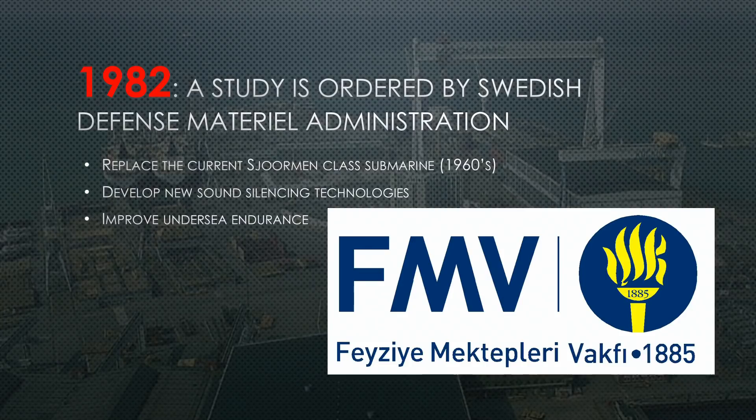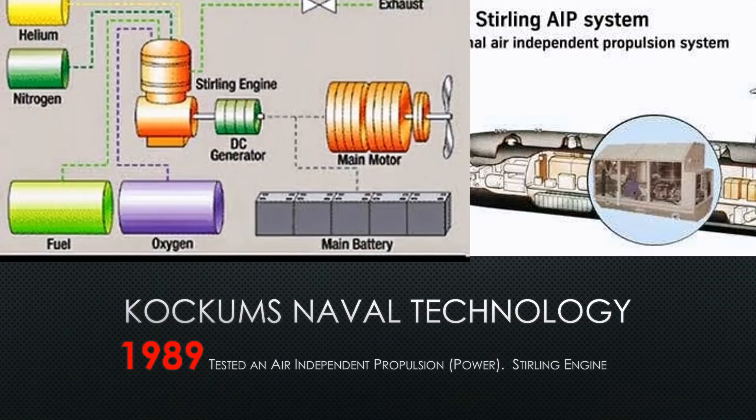Our journey begins in 1982. As with many other classes of submarines, it begins with a study: what do we need to do next to improve our current Navy? At the time they had a diesel boat designed and built in the 1960s called the Sojerman. It's now 1982 and the old diesel boat is starting to show her age — it's time to replace her. So they make a study to see what they want to improve. Some of these things are sound silencing; a big one is undersea endurance.